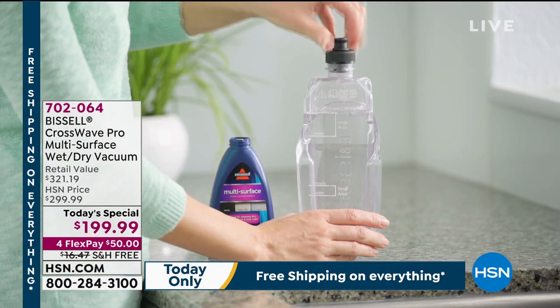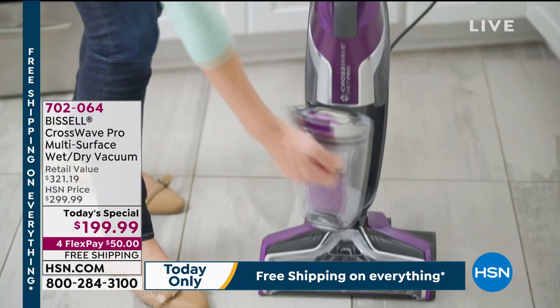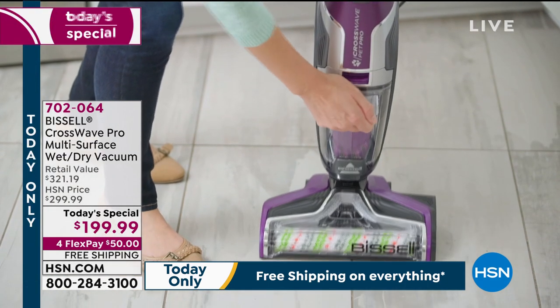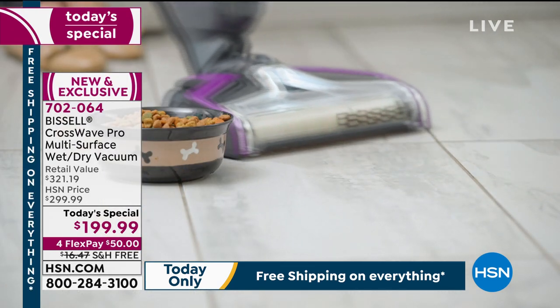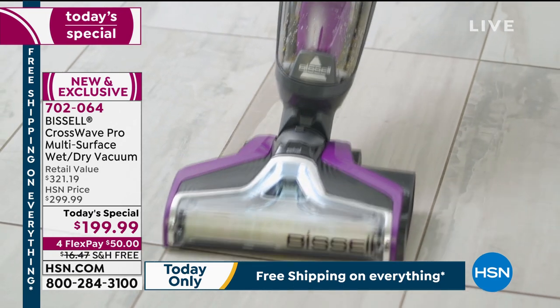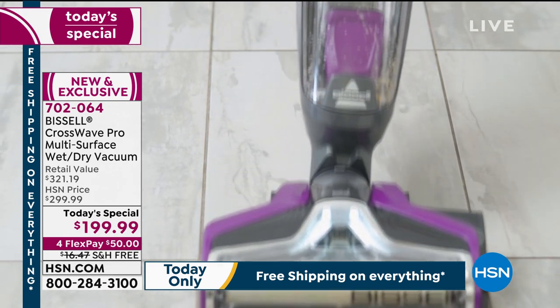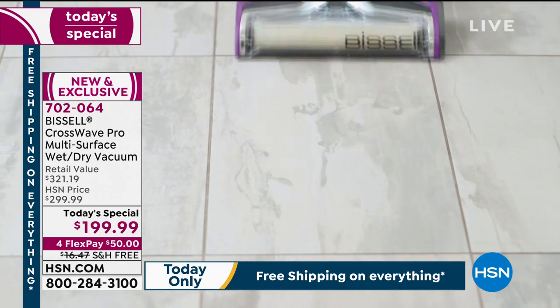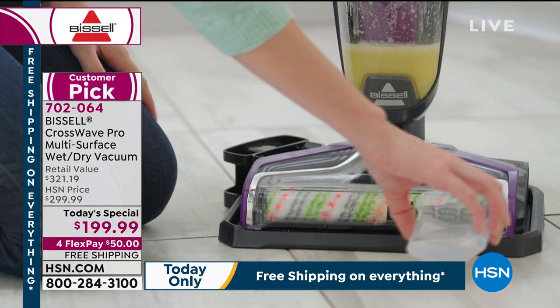We are excited — we are the only retailer in the world that has this CrossWave Bissell at this value. The majority of retailers out there have this on back order; nobody has it in stock ready to go. But we do today on HSN. We have a limited quantity left — fewer than 2,000 for the whole day. I know that sounds like a lot, it's not, so I want to put that right out of the gate.